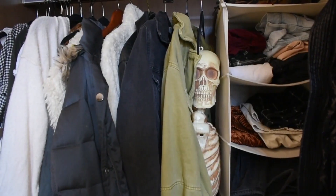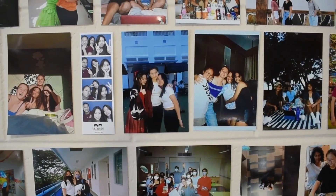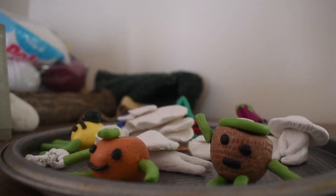What makes a place home? How do we make where we live, where we live? Show us your photo wall. Show us your art. Show us you. This video series is about how we make our spaces unique to us. This is Room to Room.